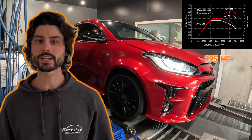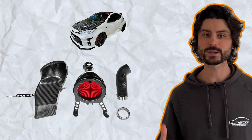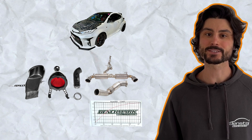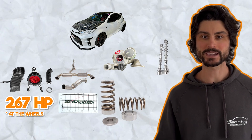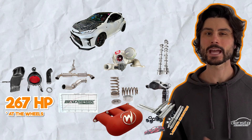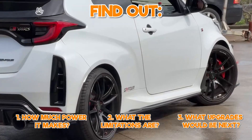A stock GR Yaris makes 195 horsepower at the wheels. A GR Yaris with an Eventuri air intake, a Sydney Motorsport Engineering exhaust, and tuned on Ecutec makes 267 horsepower at the wheels. Now upgrading to a GCG turbo, Kelford Type-A cams, Kelford valve springs, inside rocker retainers, and a World Speed intake plenum — how much power do you think it makes? Find out in this video where we talk to Ben about how he tuned it, what the limitations were, and what you'd upgrade next.